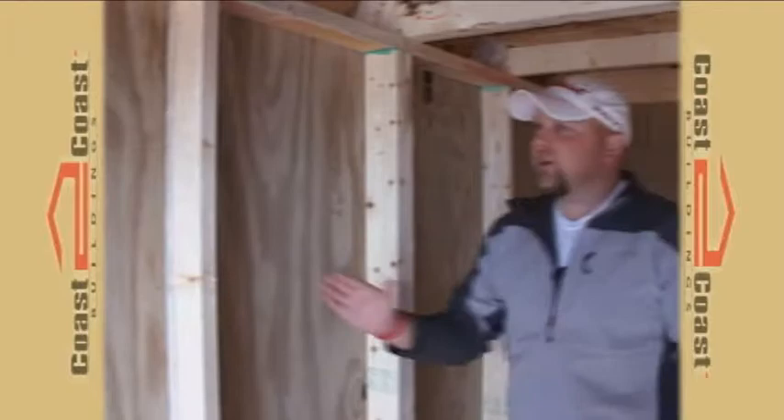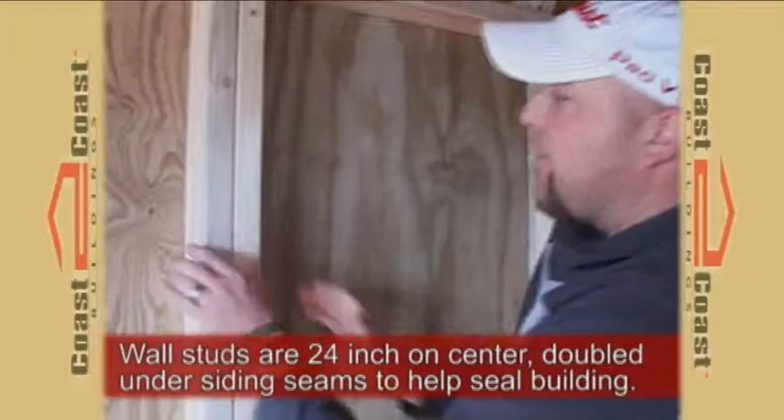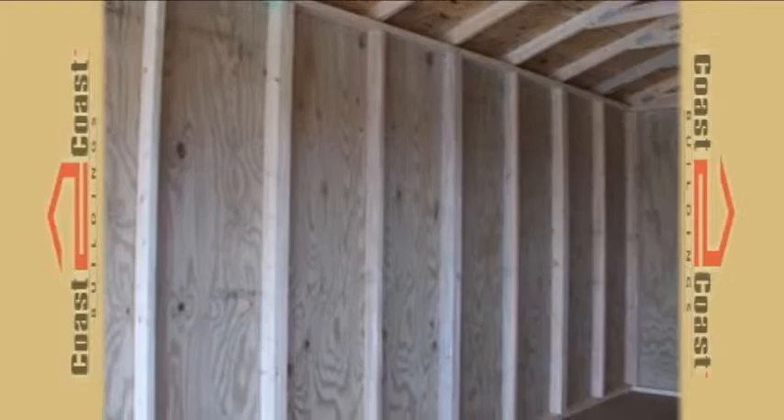All Coast to Coast buildings come standard with studs that are two foot on center. Where the siding allows, you get a 5-H pressure treated siding, also guaranteed against rot and termites. Where the siding allows, you have the studs that are doubled, so that you do not see any light, bugs, rain, or moisture coming inside the building.